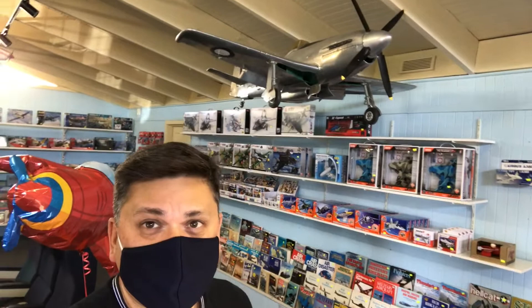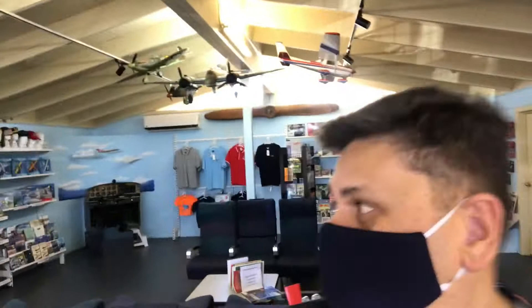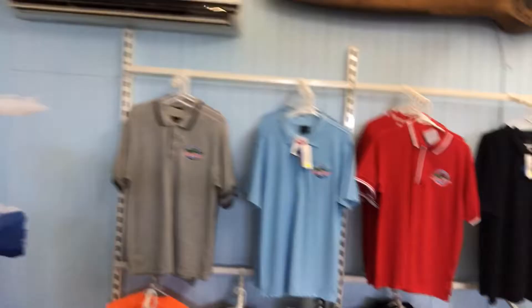This is the entry into the museum. As you can see there's a model Spitfire and several other memorabilia that you can purchase once you walk in — some model aircraft up on the walls. It's actually quite nice. You can also get some t-shirts; might look at getting one on the way back. Yeah, this is quite a nice entry point.